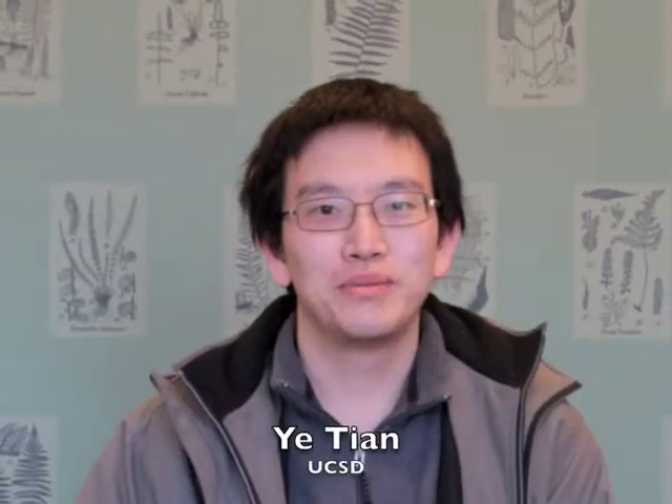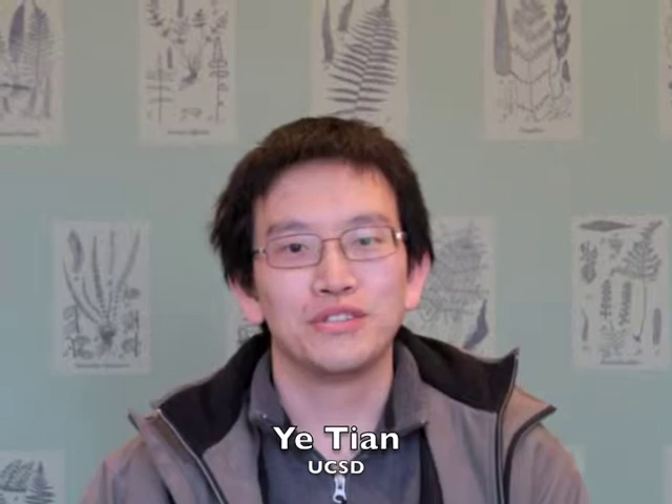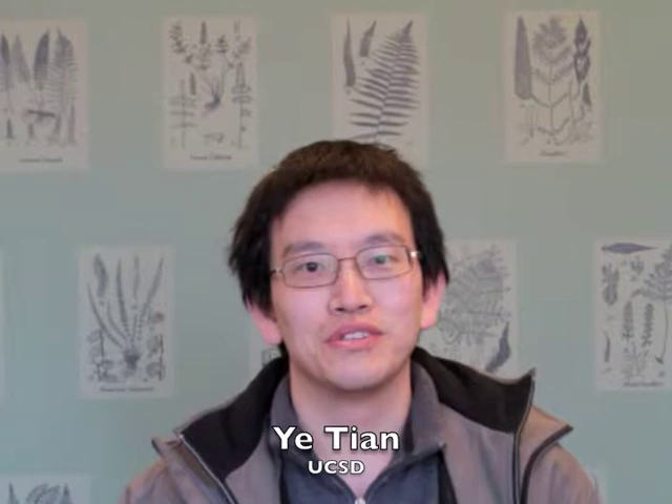My name is Tian, and we do solid state MR. I find that Rosetta is quite a handy tool to model for us, and it's very useful to learn this new technique. I think the workshop is very helpful — it can push this technique to do more applications. Thank you, guys.